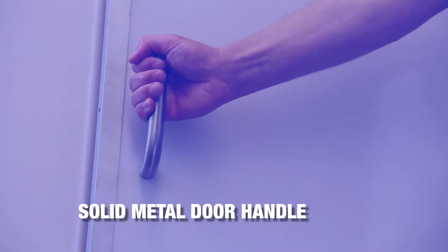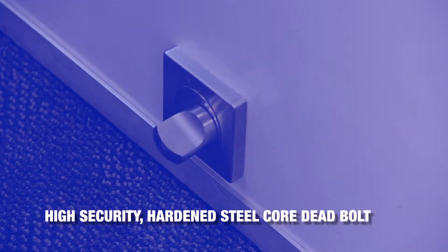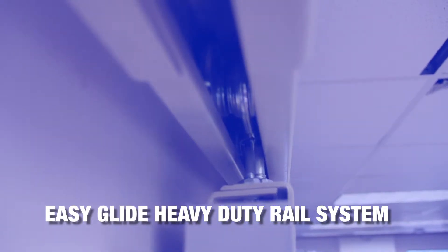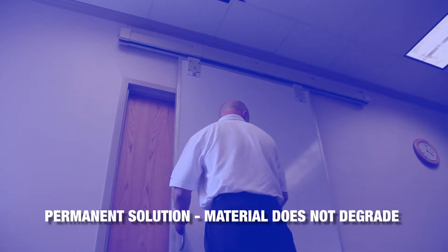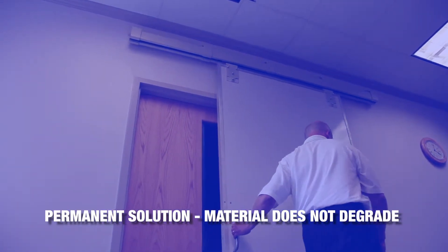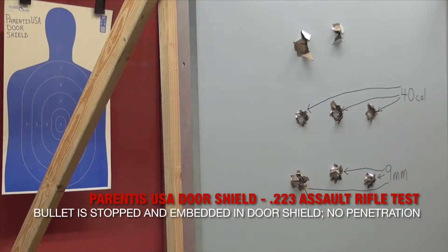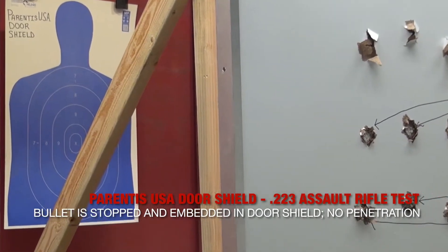The door shield is built for extreme levels of defense, but at the same time is a useful and familiar part of any classroom. The ParentisUSA door shield's core is composed of Underwriters Laboratory Level 8 material. This ballistic defense fiberglass panel is capable of stopping handguns, shotguns, and assault weapons, including the AK-47 and .223 varieties. The extraordinary bullet defense capability is greater than any other school security product on the market today.